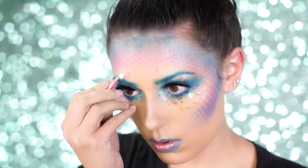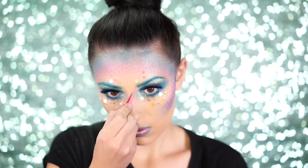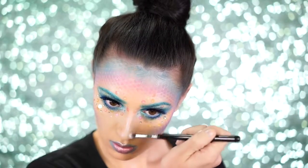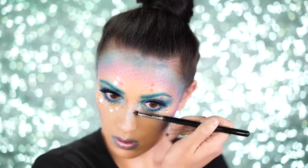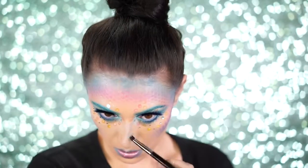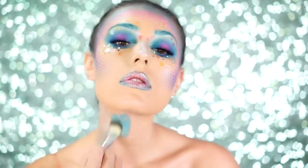Next, I applied some more of that iridescent glitter above my brows and around my face, including my forehead, to make myself look even more like a mermaid. I also applied some of that blue shadow to my nose contour just to add in some color.